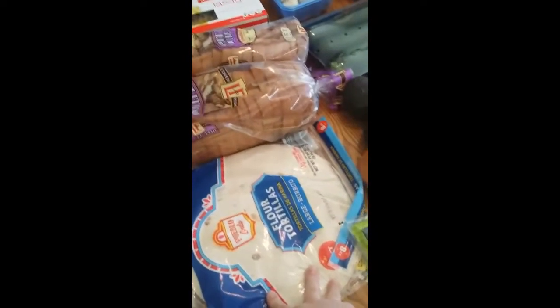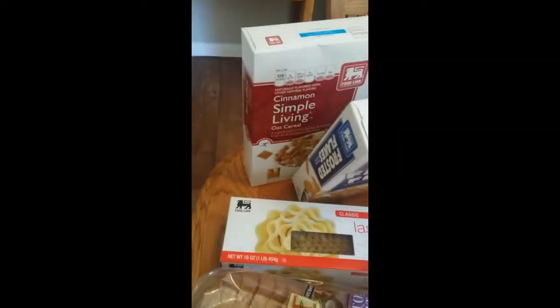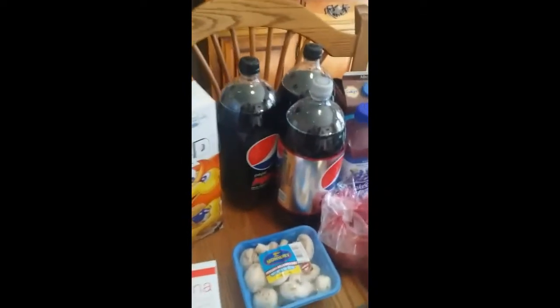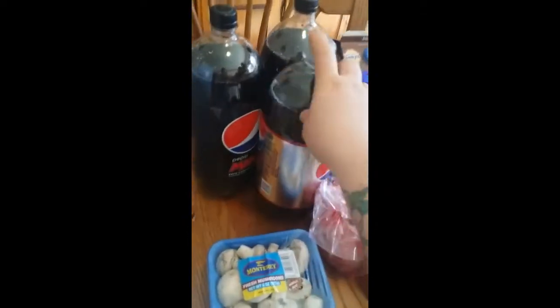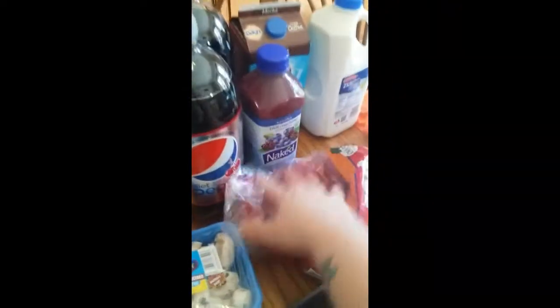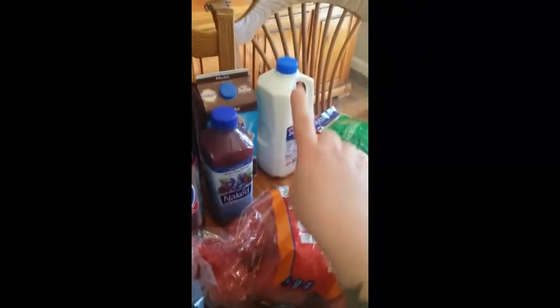We needed tortillas, two things of bread, lasagna noodles, Frosted Flakes, and this is like Life Cereal — that's the brand or the store brand. I got three two-liters for my husband; again they were on sale so I picked them up. I got a juice for my mom, my coffee, a milk — and yes, I checked the date.